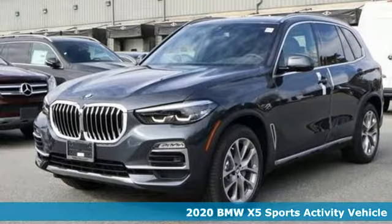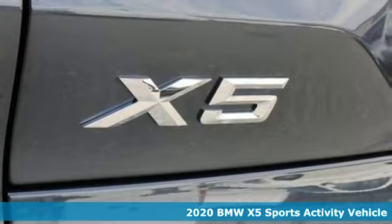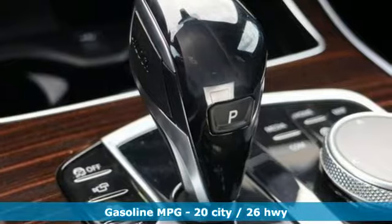Here's a new 2020 BMW X5. When it's up to you, you get the most space, finest luxury, and best view. Take charge of the road in this X5.